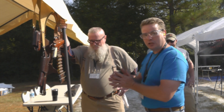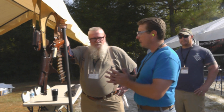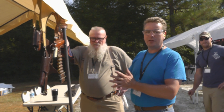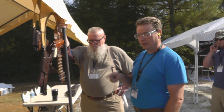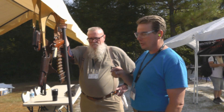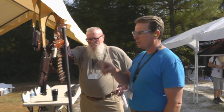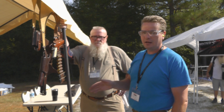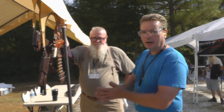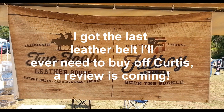All right guys, this is Guns Boy 2003, talking with my friend Curtis here at Fat Boy Belts, also Two Fools Leather. Don't forget to go to his website — look for them online, you can Google them. You can get belts, you can get holsters. Everything is custom-made, handmade. Just contact him and he'll make probably anything you need. Thank you, man. Appreciate it.